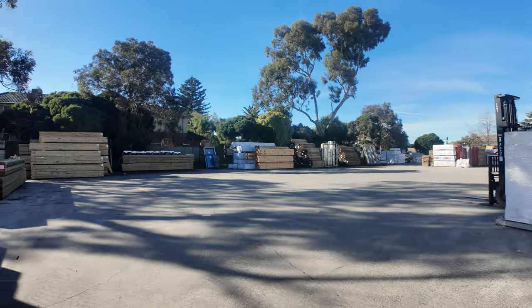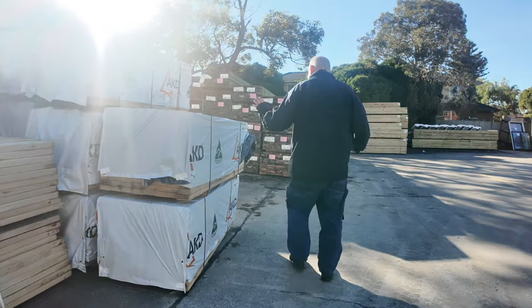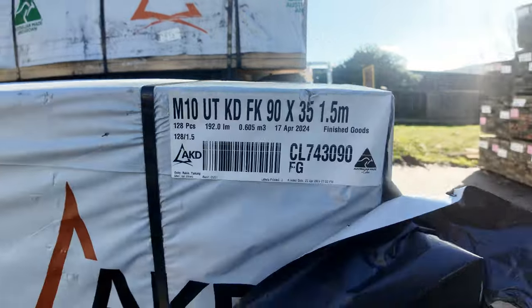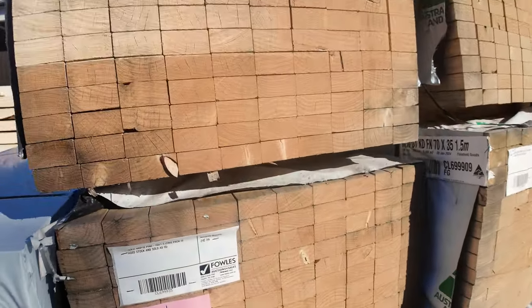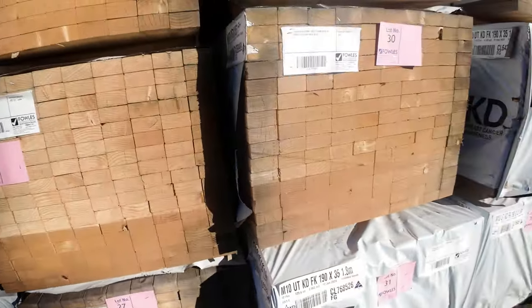Making our way down here now. Got some aged stock and some shorts — a few different sizes. I can see some 70 by 35 and 90 by 35 M10 there. Short lengths, don't look too bad — good stock of that.